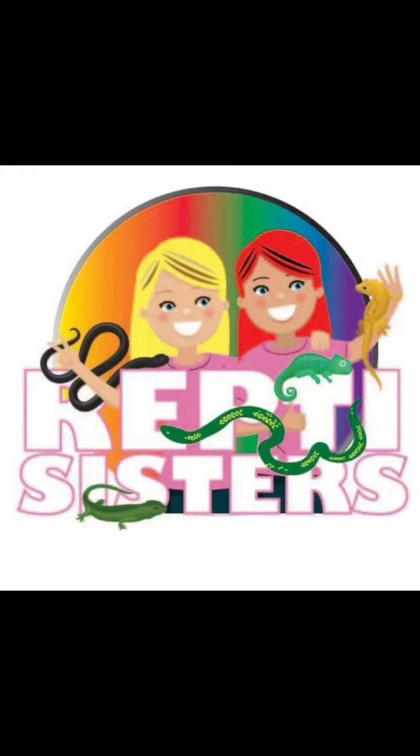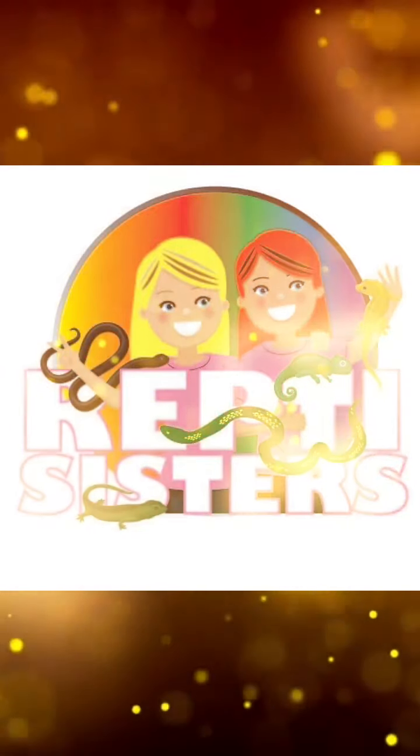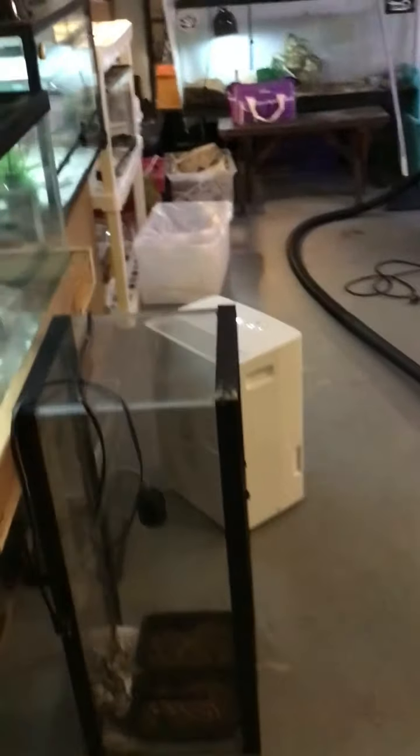Hey reptile family, I know that the reptile sisters have been kind of absent the past couple of weeks, so I'm going to show you what we have been up to today. We have been expanding and converting our home so that we can have more reptiles. Thank you very much reptile family, we appreciate your support. I have redone and reorganized our reptile room.